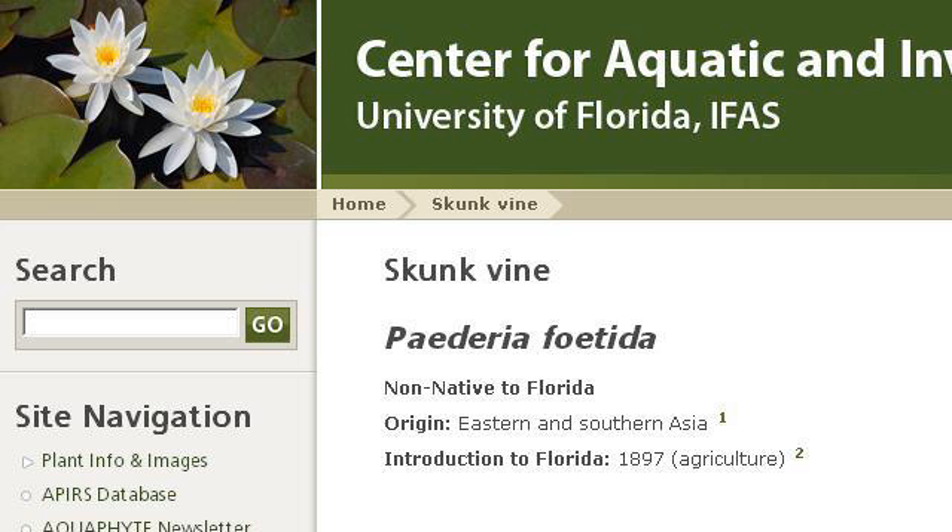Try also our second-ranked site plants.ifoz.ufl.edu, especially the page Skunk Vine Center for Aquatic and Invasive Plants. This is the link.